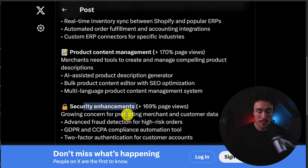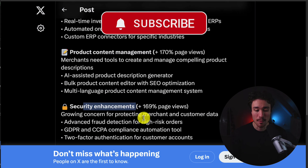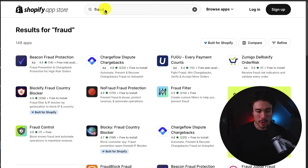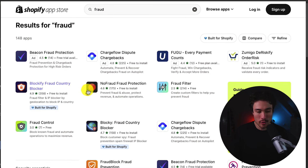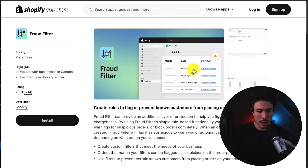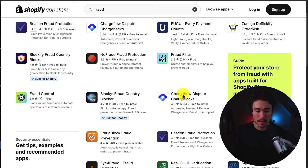The fourth category is security enhancements, with a 169% increase in page views. There's growing concern for protecting merchant and customer data. Relevant tools include advanced fraud detection for high-risk orders, GDPR and CCPA compliance automation tools, and two-factor authentication for customer accounts. Searching for fraud in the app store, we see fraud country blockers, fraud filters, and chargeback-related tools. One free app developed by Shopify themselves doesn't have great reviews.